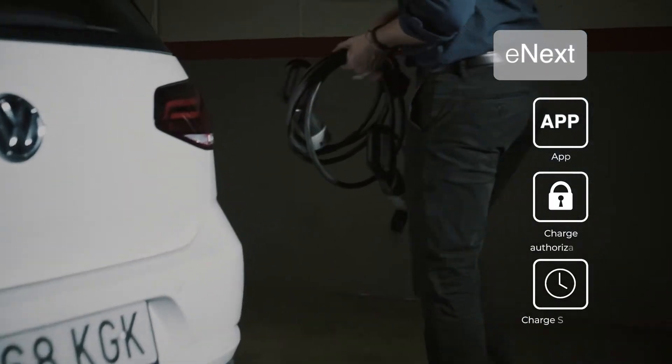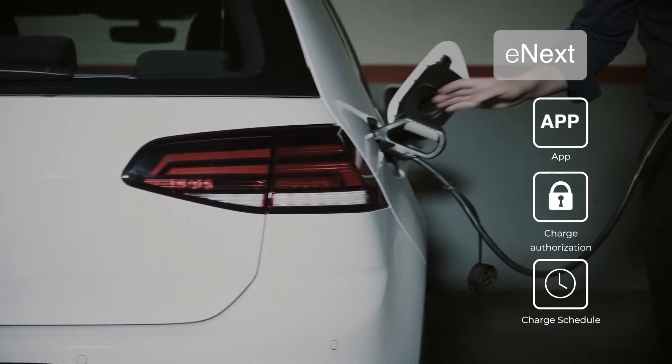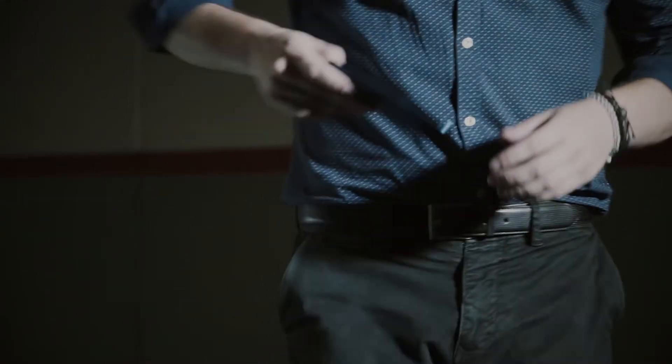eNext has been designed to simplify the charging process. Thanks to its app HiCharger, the charging session can be authorised without any interaction with the charger. This app also sets up and controls the charger and even enables charging scheduling.